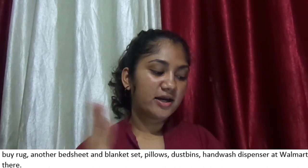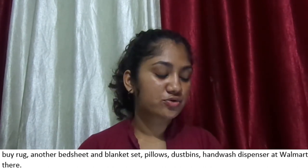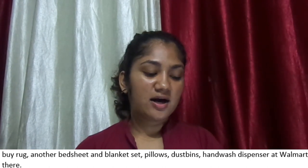For the dorm or apartment: bring one bed sheet and one pillowcase — I skipped those and regretted it. Don't bother with a blanket since it takes too much space and you can buy one there. Definitely take two towels — one for body, one for hair. You can use a rug or an extra bed sheet for your floor. Two dustbins are a must: one for your room and one for your washroom. Hand wash dispensers and similar items you can just buy at Walmart.